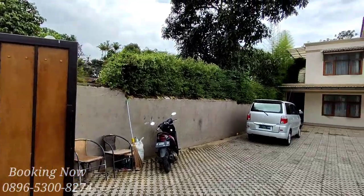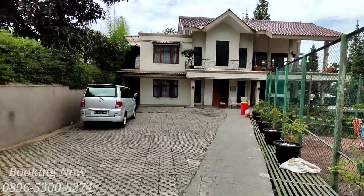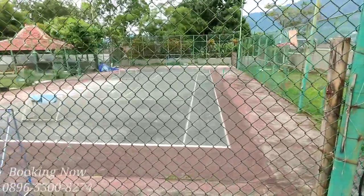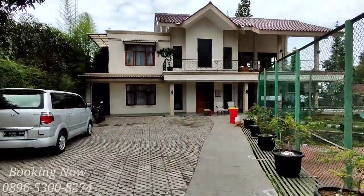Halo, Assalamualaikum Warahmatullahi Wabarakatuh. Kembali lagi dengan saya di channel Dravila Puncak. Hari ini saya mau review lagi villa yang berlokasi di Puncak Bogor, Jawa Barat, tepatnya di kampung Desa Batu Layang.